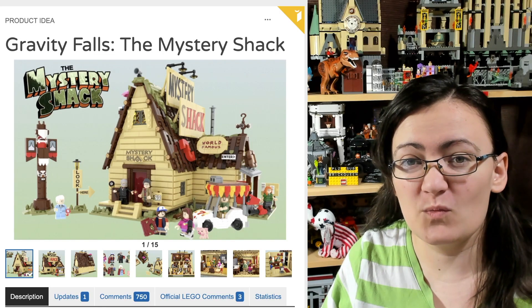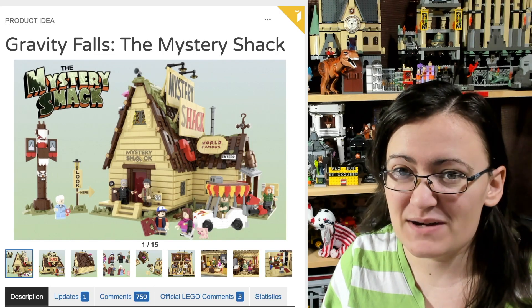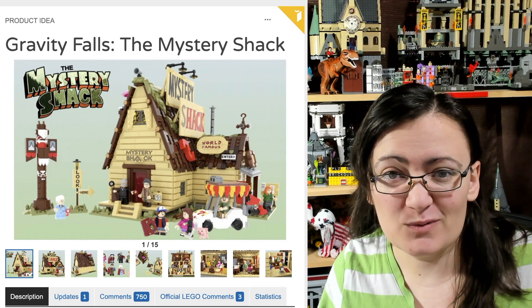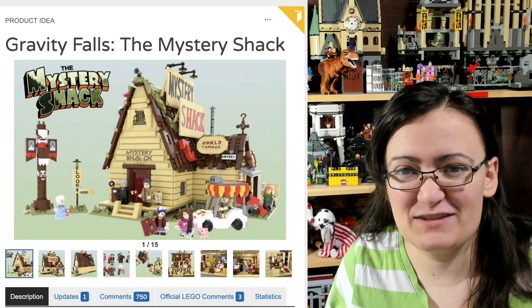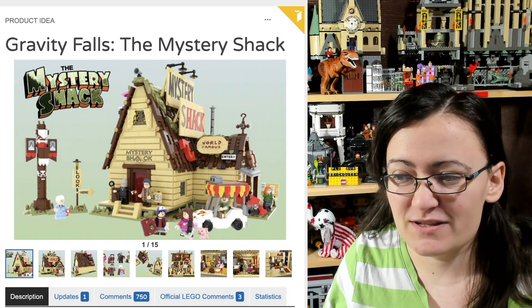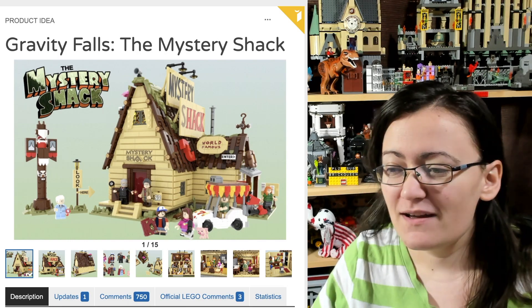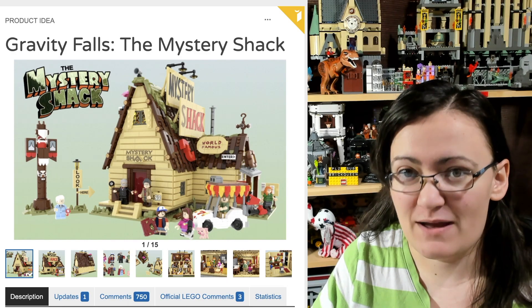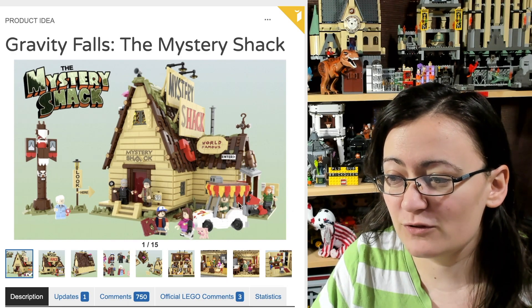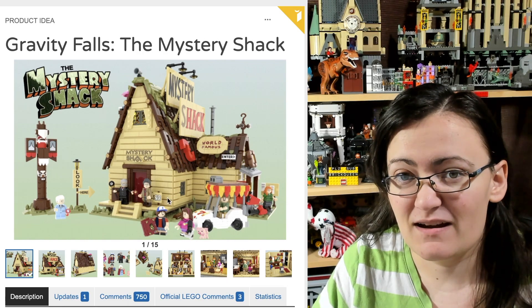Hey guys, Brick Queen here with a really cool LEGO Ideas project to share. This one is so cool — it's already hit 10,000 supporters, so it's going to go into the next review stage, which is awesome. It's Gravity Falls: The Mystery Shack, and it's a really cool looking idea.